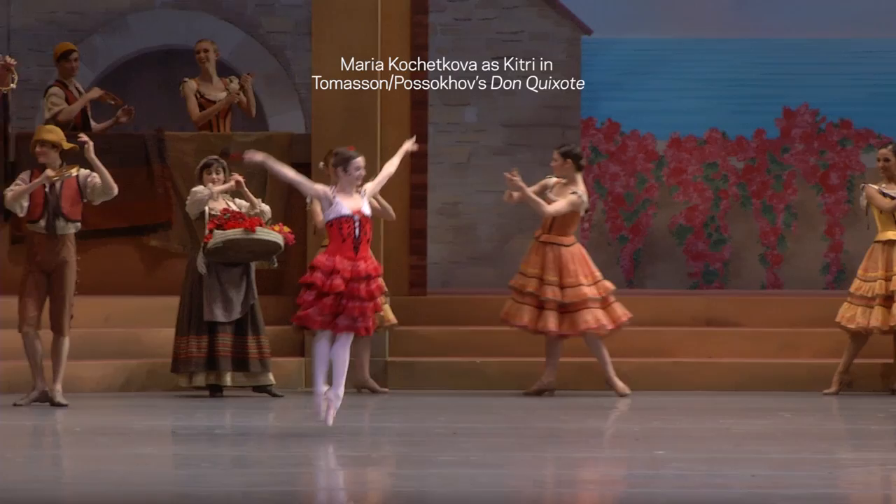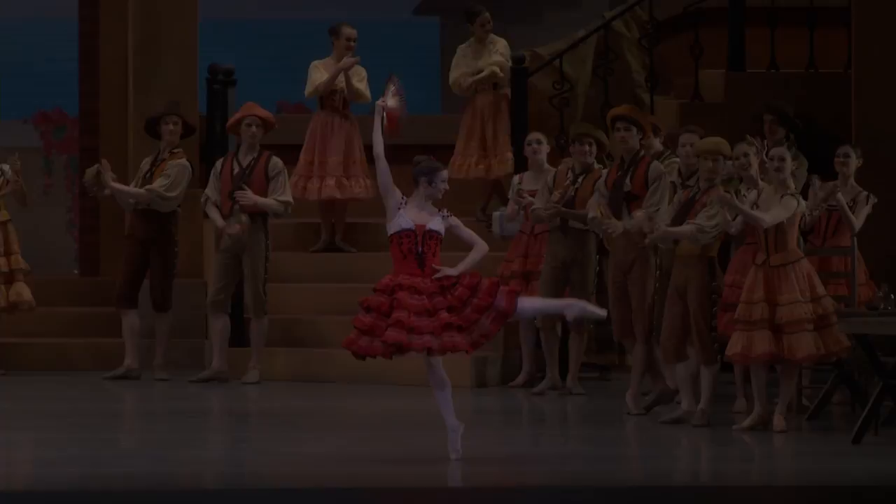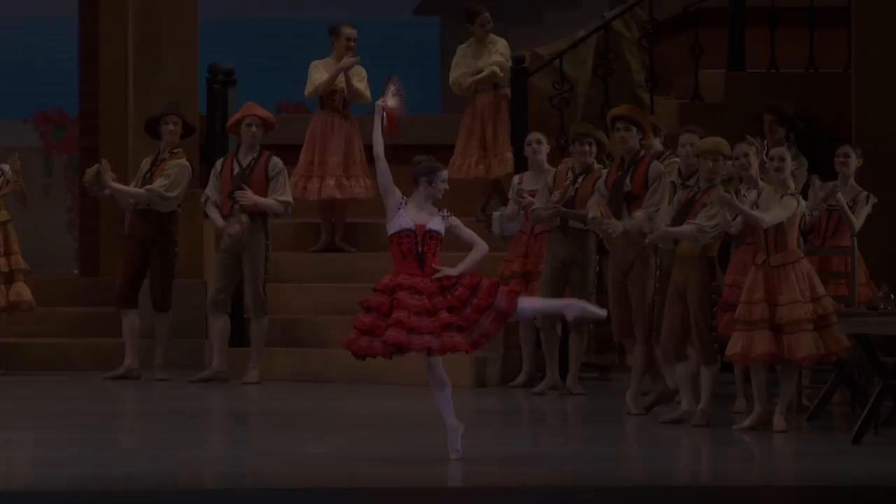I think the level of detail in the costumes and how well they're made is pretty satisfying for the dancers. They realize that they're wearing some wonderful, wonderful costumes. Also, going back to the construction of them — that enables them to do all the choreography they need to do. They don't have to worry about, 'Oh boy, that's stiff, that's too heavy.' Everything was done to help them be able to do what they need to do.